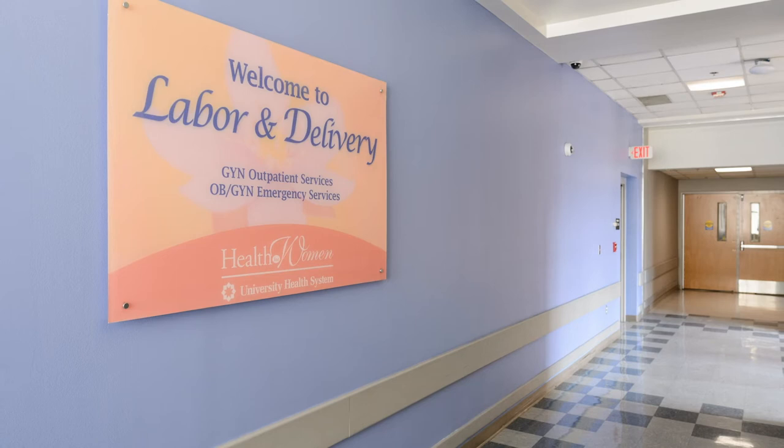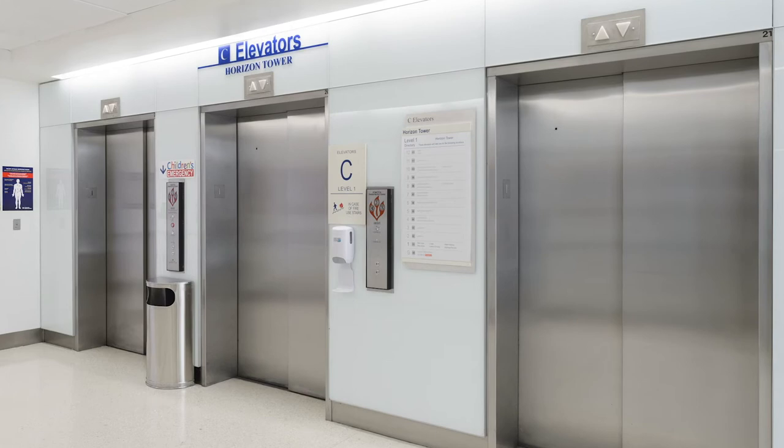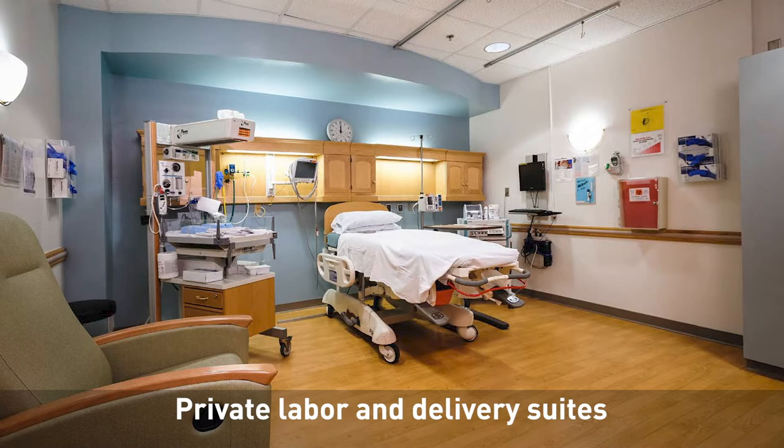Our Labor and Delivery Unit is located on the 4th floor of the Horizon Tower at University Hospital. Take the C elevators to the 4th floor. This is where your baby will be born, so we want you to be comfortable and safe while you are under our care.